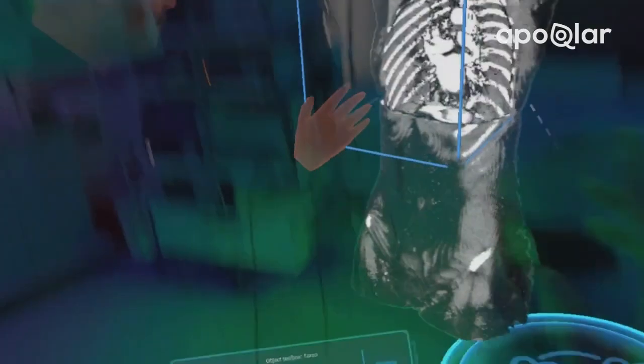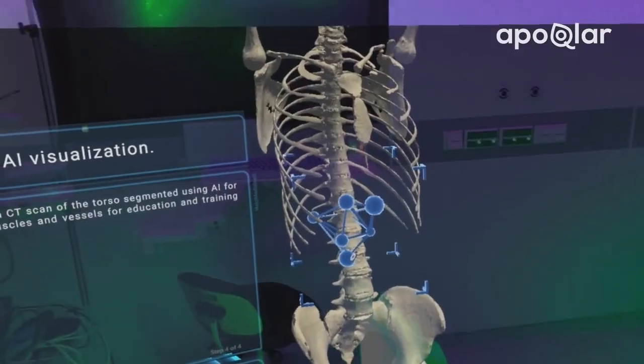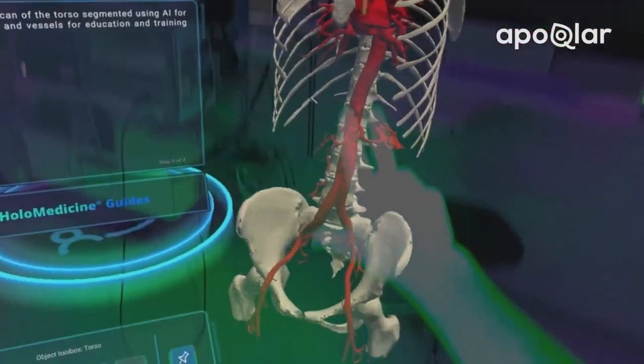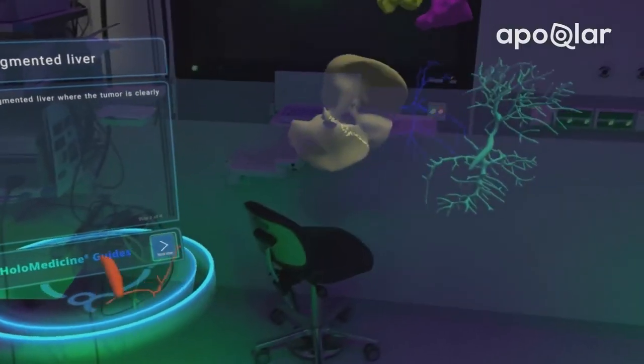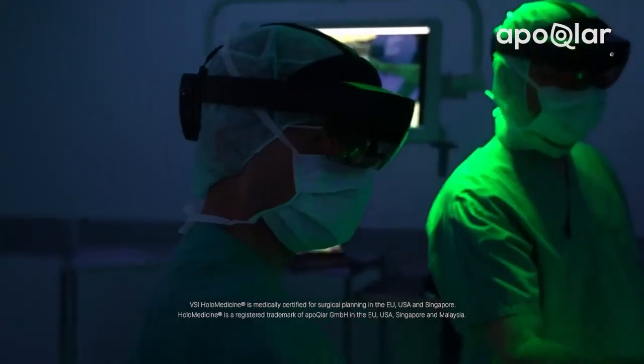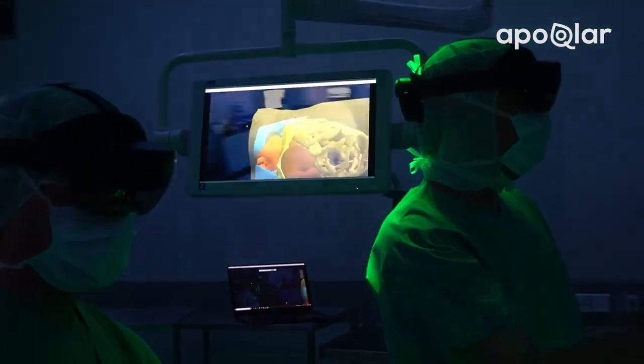Using our proprietary AI segmentation models for education and research purposes, users are also able to instantly visualize individual anatomical structures like bones and vessels, as well as segmented anatomical and pathological segmentations of the liver.